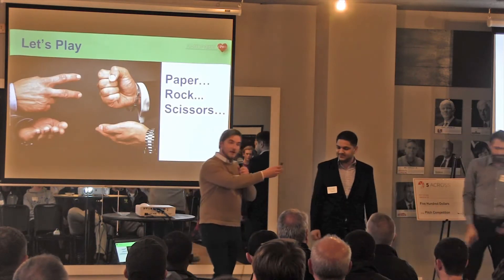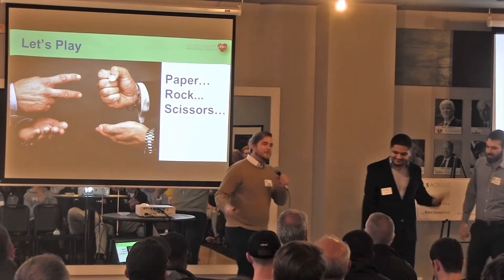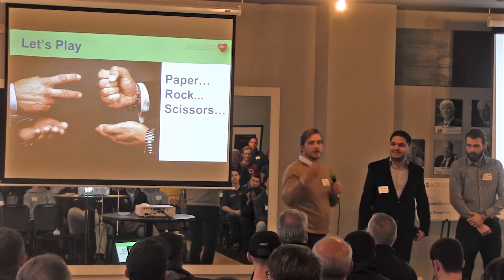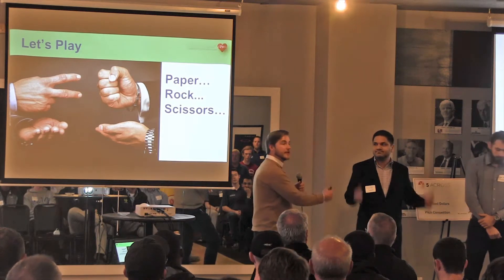Give it up for Ryan, our winner. Now I want you guys to stop and think: if you had had a stroke, would you be able to move your hand quite as fast as Ryan or Saroj did?